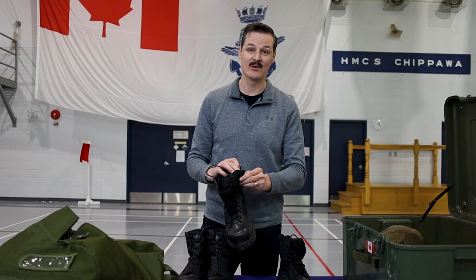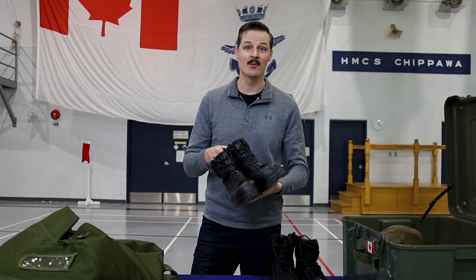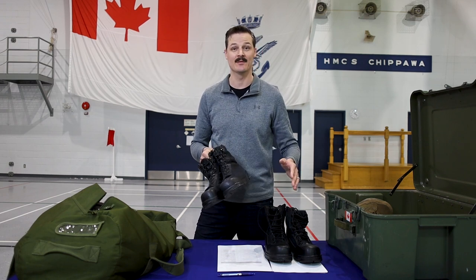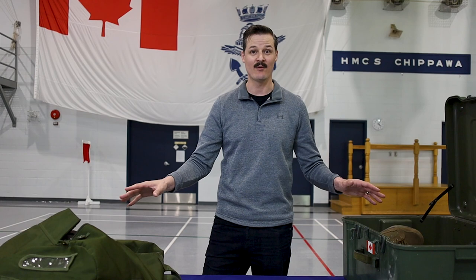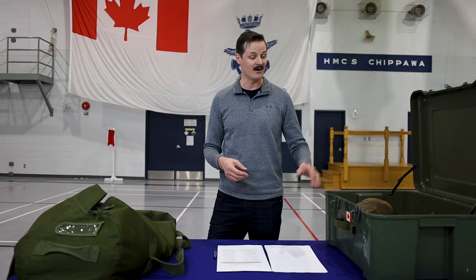The next two options for boots are the Boot Safety Hot Weather and the Boot Safety Black Sea Boots — the two naval combat dress boots. The hot weather boots are a little lighter, more breathable, and have a nice side zipper, but they are not waterproof. The black sea boots are waterproof and great boots, though they'll be a little warm on hot summer days. You must bring two pairs of boots total, and at least one pair must be appropriate to wear with your Naval Combat Dress — either the black sea boots or the black summer sea boots. You are authorized to wear NCD boots with CADPAT, but not combat boots with your NCDs.